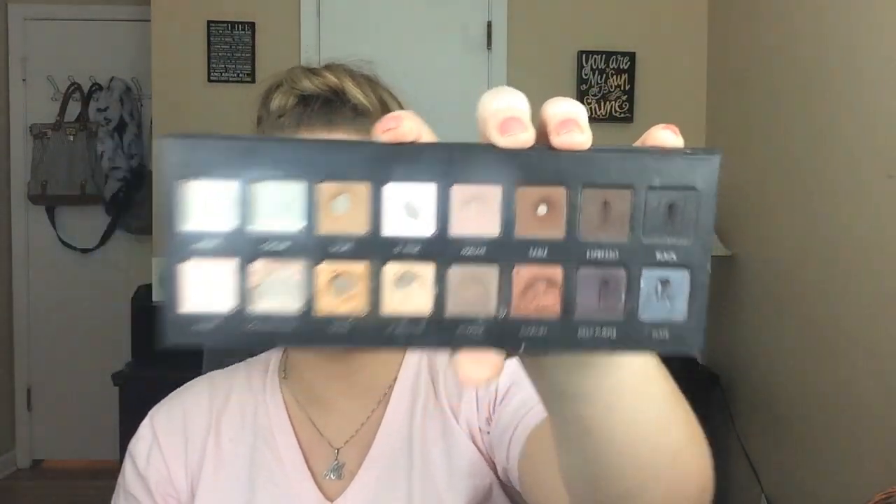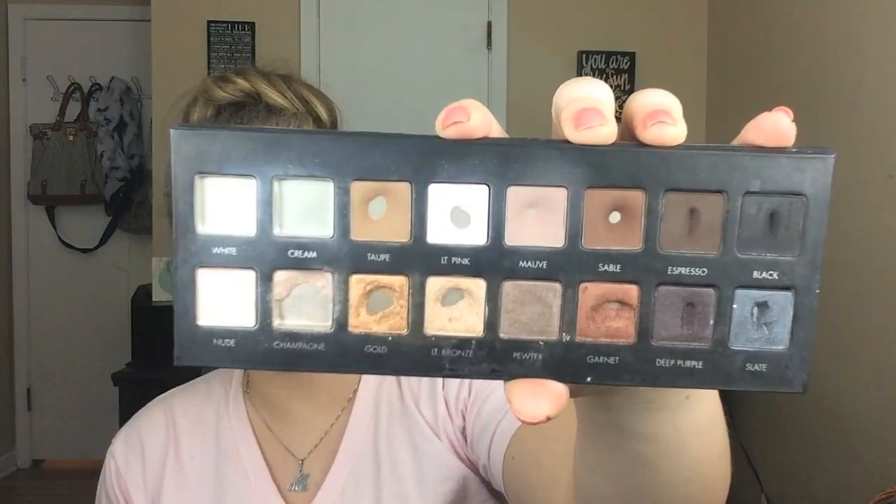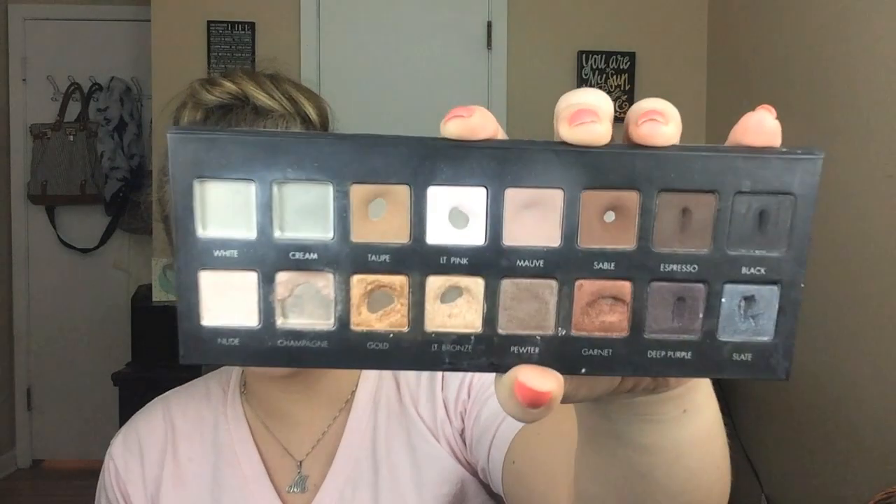This is my palette after four months. I started panning this on December 1st, about a month earlier than a lot of other people. I've finished two eyeshadows and I have pan on nine other ones — that's really exciting for me. I never would have thought I could have done that in four months.